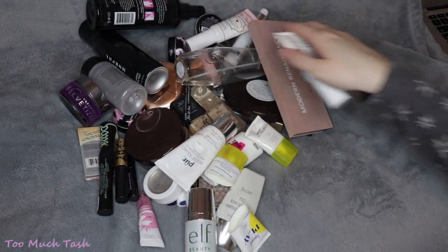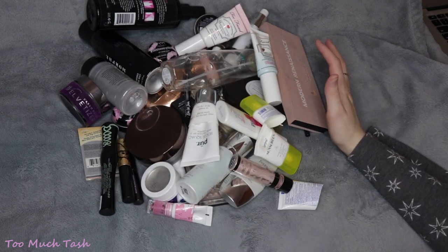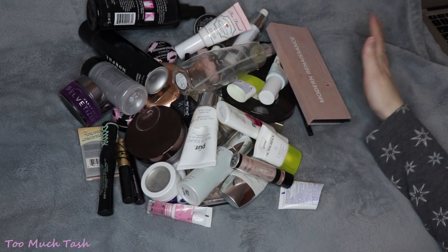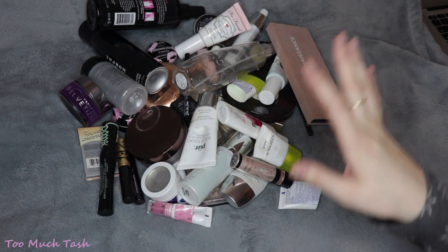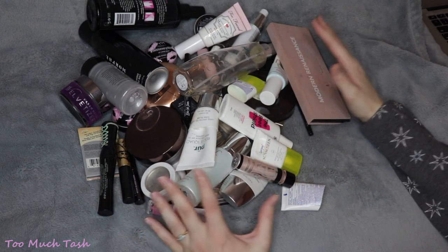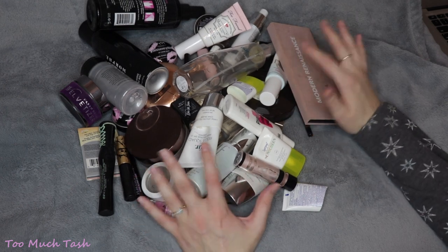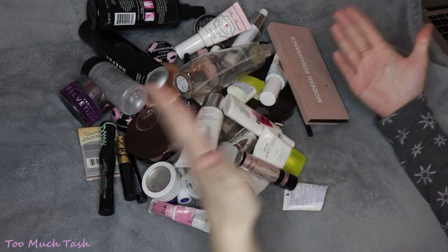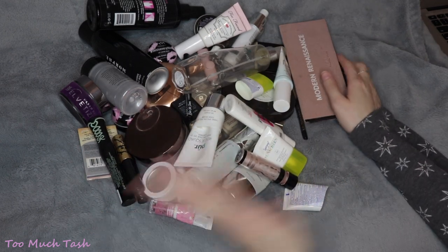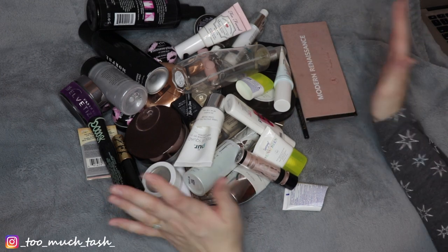So these are all of my makeup empties for the year of 2020 — it's been such a year, hasn't it? I definitely think I'll have even more empties to share with you next year because I have a lot of products that I worked on a lot this year but never finished. I also just have new preferences — I like to use cream blush and powder blush, I like to use lip gloss now. So I just feel like my empties are going to be more varied and higher in quantity next year.